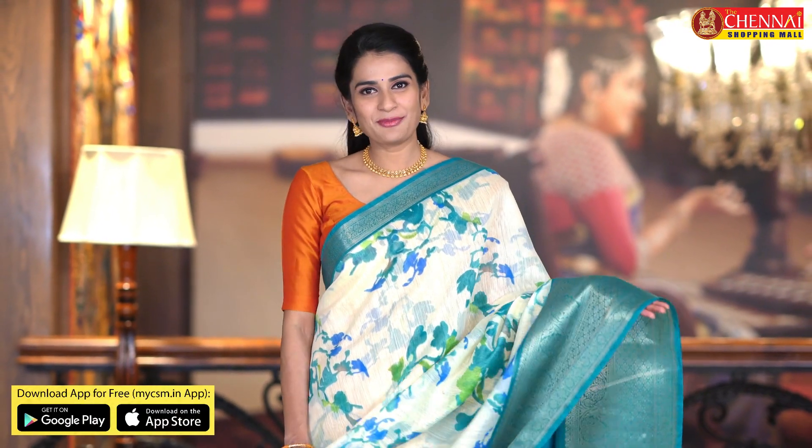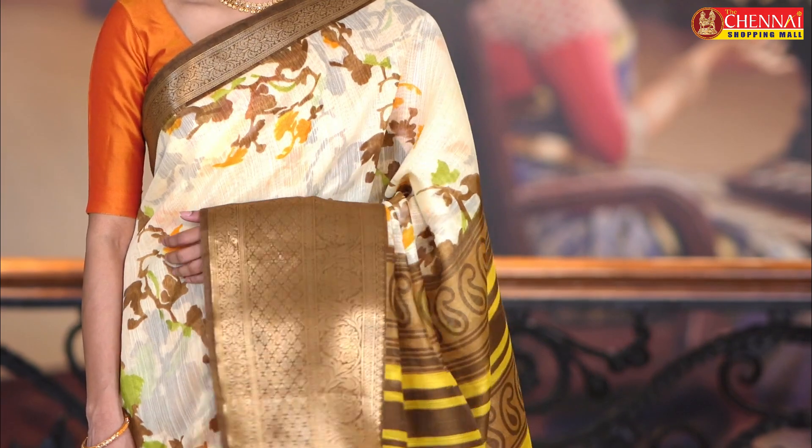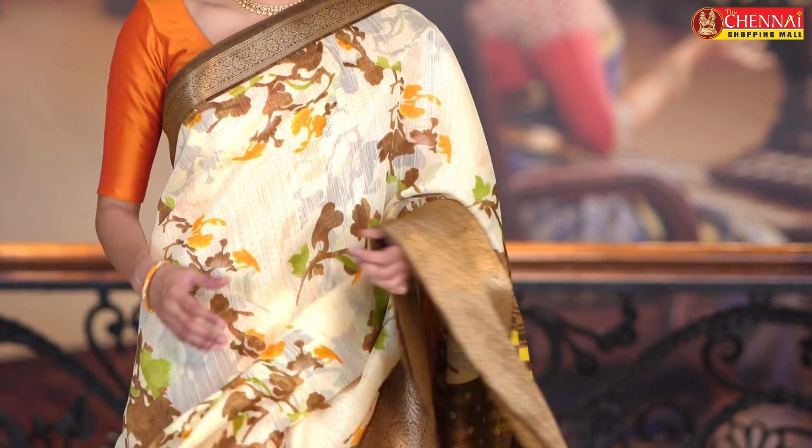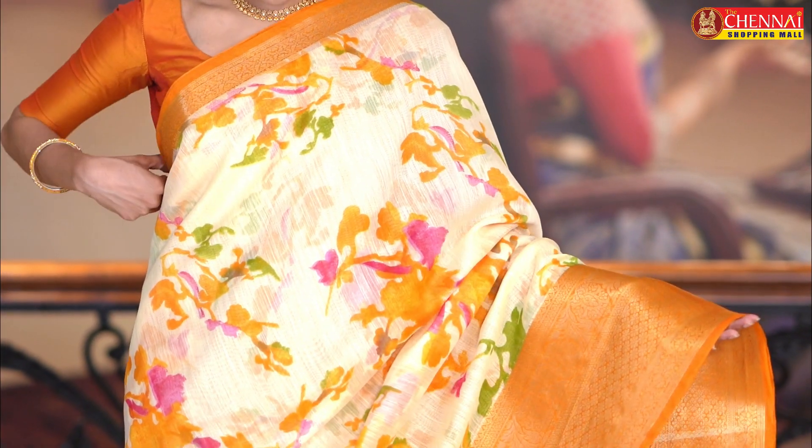So in the jute combo offer, one more very beautiful color combination: cream and rama green. Chala ba undi kada. Sari code CSM 4386. One more very light and bright color combination in the combo jute sarees: cream and coffee brown. Light and bright color preference chesewaalki, temples ki waati ki, chala ba undi kada. Sari code CSM 4387. Next sari, very decent color combination — cream and gray. Chala chala ba undi kada. Sari code CSM 4388. Same pattern, one more very very pretty color combination: cream and lime green. Sari code CSM 4389. Same pattern, this is the last saree for today — cream and mustard color combination. Chala chala beautiful undi kada. Sari code CSM 4390.